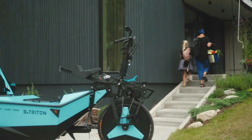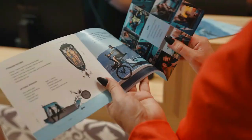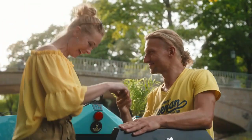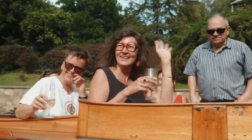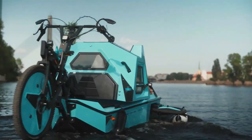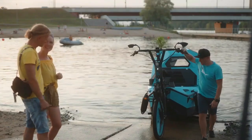Be Triton's website lists numerous amenities, including the ability to transport two adults overland and over water, an electric boat motor with steering from inside the cabin, and an electric bicycle motor providing pedal assist with a built-in throttle. Be Triton is powered by a Li-ion battery pack that can gain charge thanks to built-in solar panels on the roof. A fold-up kitchen table, built-in cooling and heating, USB charging ports, GPS, and a sound system are all included.